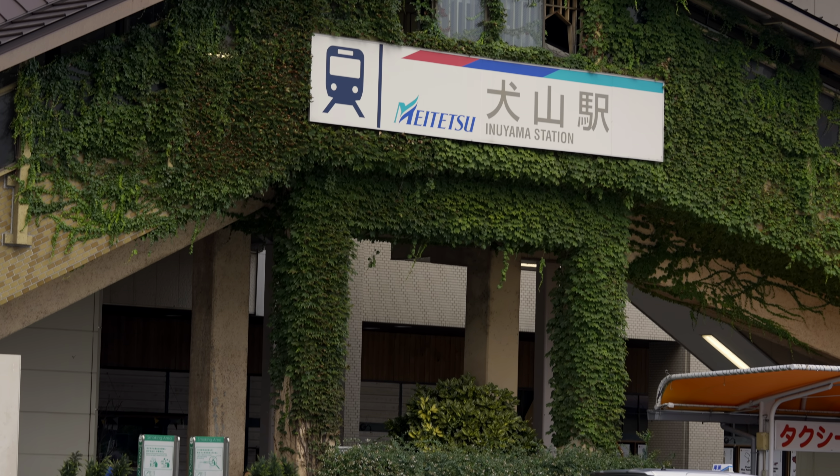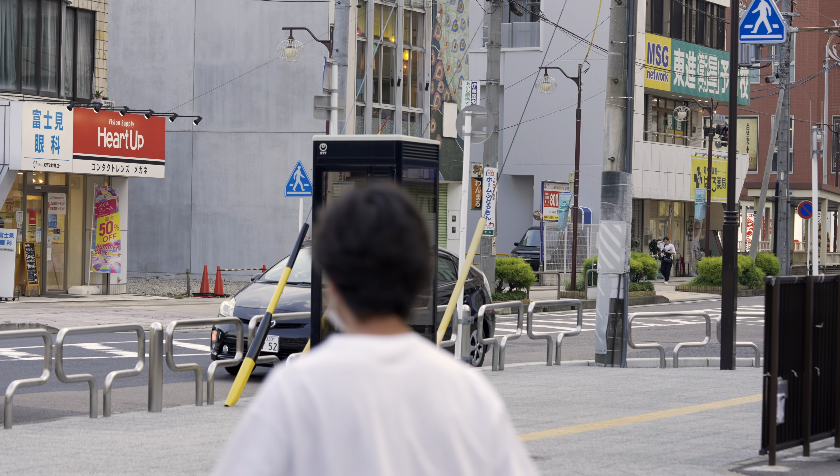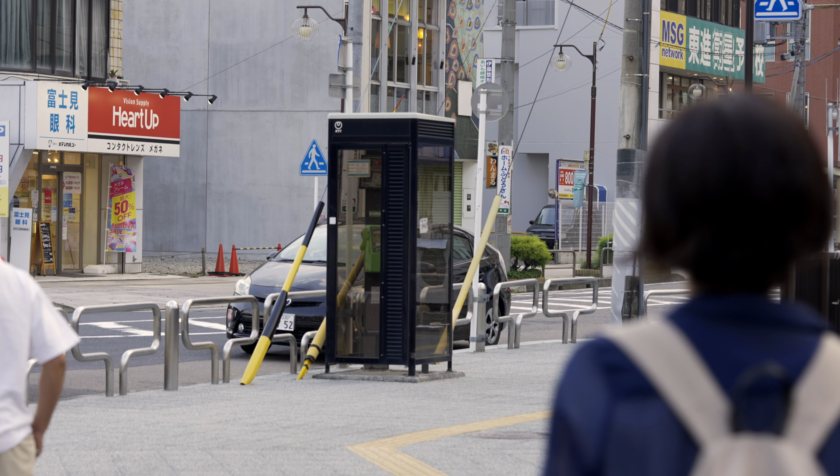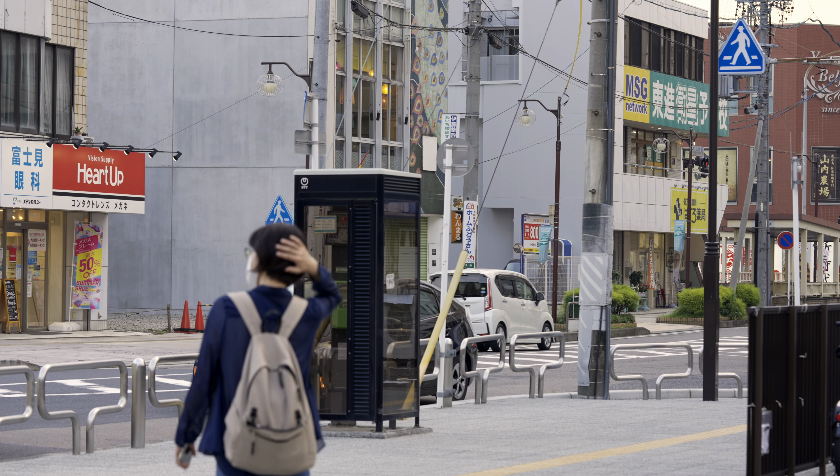This is the Inuyama Station. This word in English means Dog Mountain. The company that handles this train line is Meitetsu, it's very famous in the Aichi Prefecture, probably in the Kansai region too.